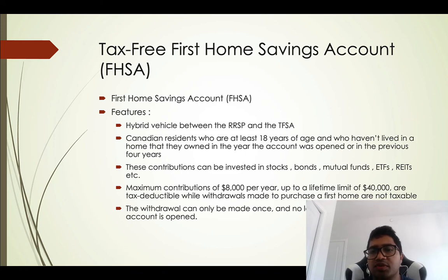The Tax-Free First Home Savings Account (FHSA) was launched in the 2022 budget. It is a hybrid vehicle between the RRSP and TFSA — it combines features of both. All growth in this account is tax-free, similar to the TFSA, so dividends, interest, and capital gains are not taxed. Additionally, whatever contributions you put into this account are tax-deductible, similar to the RRSP.